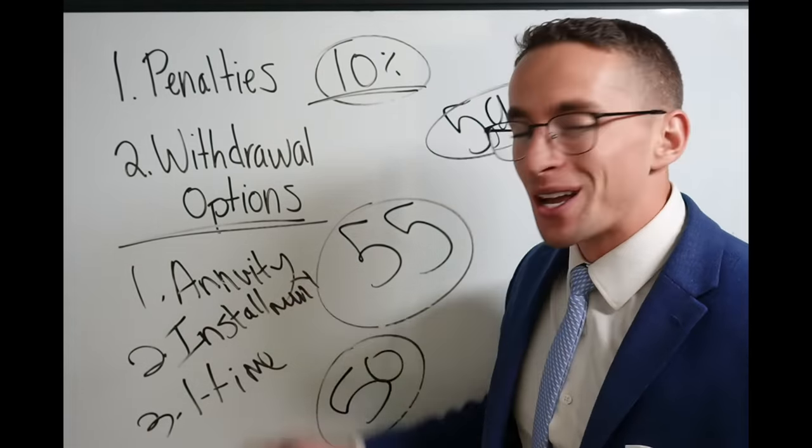Let's do a quick summary. Number one: avoid the 10% penalty — make sure you hit one of those rules. Second, here are your options for taking money out: annuity, installment payments, or one-time withdrawals. Probably stay away from the annuity most of the time, as it doesn't make sense. The installment payments and one-time withdrawals are flexible — you can start or stop them at any time — but it's your responsibility to make sure you don't take out too much. I hope that's helpful and gives you ideas to get the most of your TSP in retirement. Check out the description for free resources and information about working with our firm. See you next time.